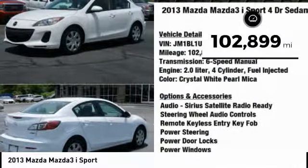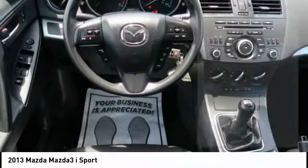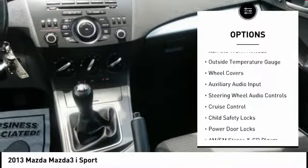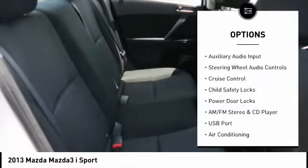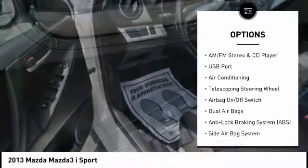This vehicle has less than 105,000 miles. Here are some of this vehicle's great options: power mirrors, traction control system, remote trunk release, outside temperature gauge, wheel covers, and auxiliary audio input.